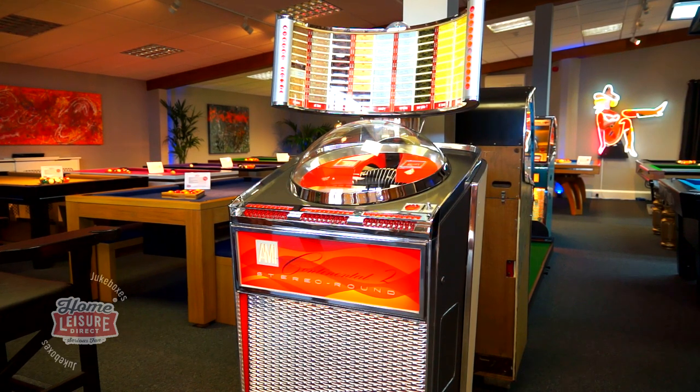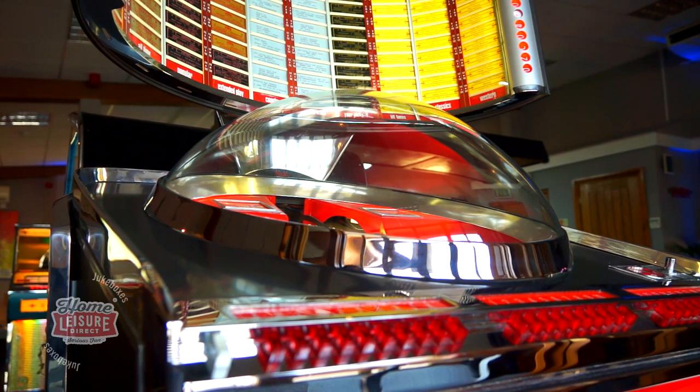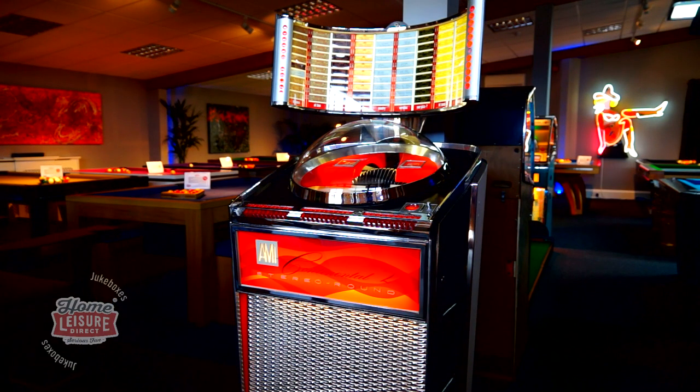Unlike the original Continental jukebox by AMI, the Continental II favours a more striking red and chrome colour scheme, making it a simply beautiful piece of equipment, especially when all lit up in the dark.